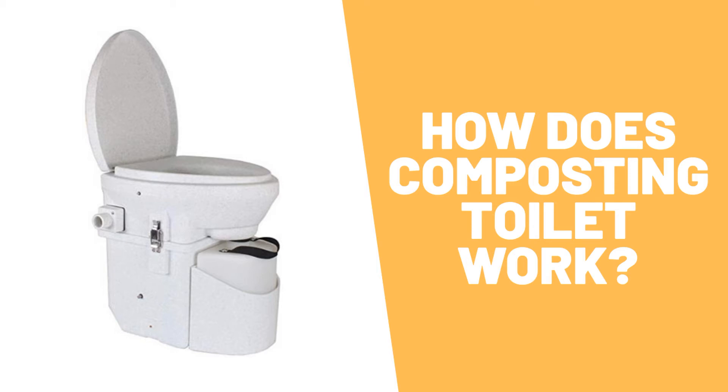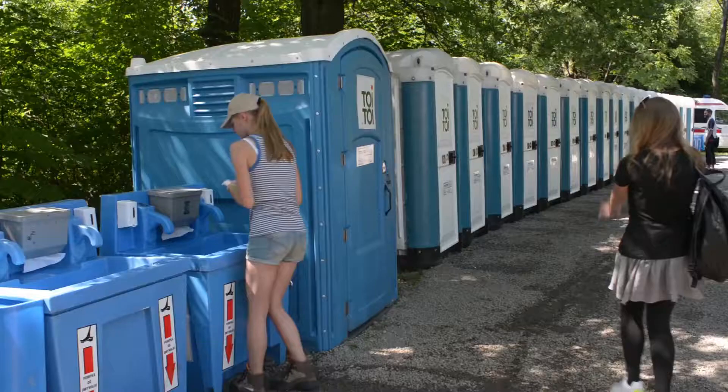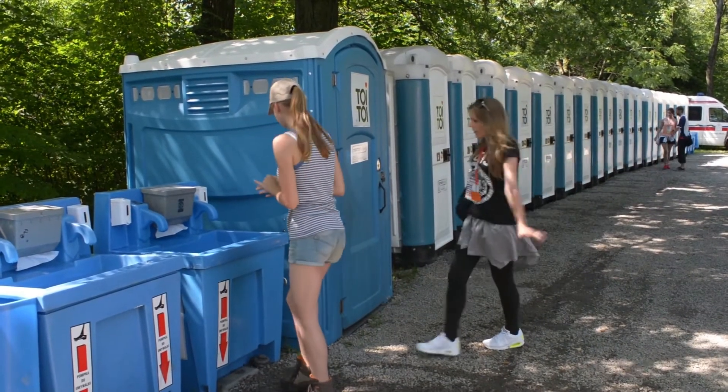Composting toilets, also known as dry toilets, are biological sewerage systems that turn solid human waste into an inert oxygen-endowed environment where bacteria break down the waste in it. The process is called aerobic decomposition.